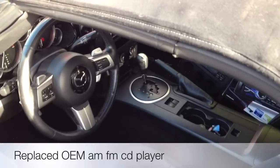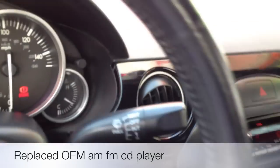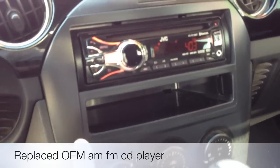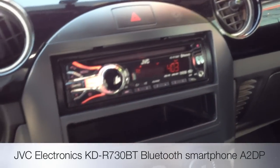It had a factory AM FM CD player. These cars are not the easiest to find a compatible kit to add your iPod and Bluetooth. So what we decided to do was go ahead and replace the stock radio with an aftermarket single-DIN JVC unit.